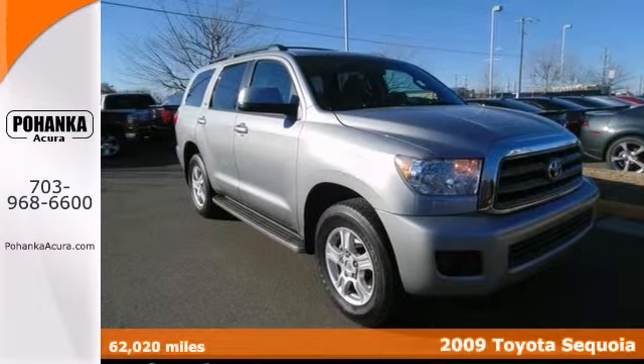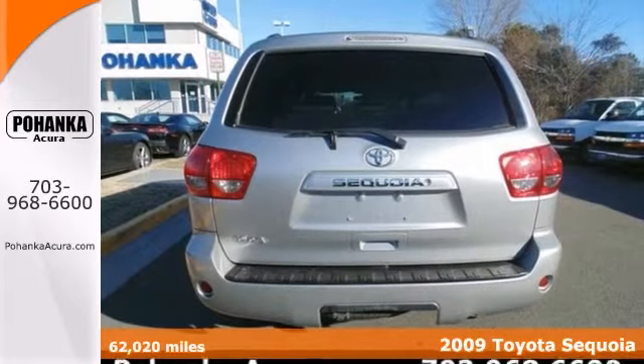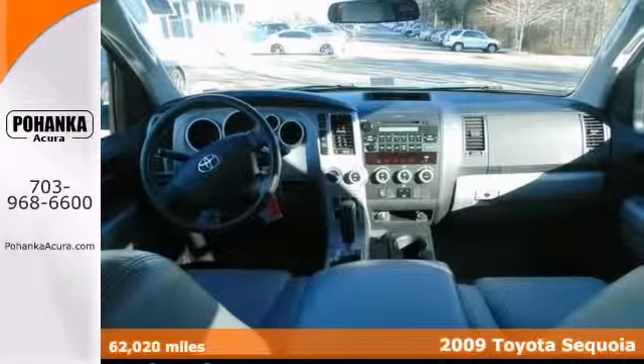We encourage you to experience this good looking 2009 Toyota Sequoia. When you say quality, Toyota comes immediately to mind, and this Sequoia is no exception.